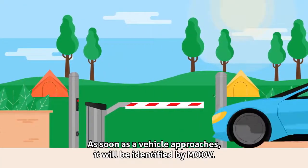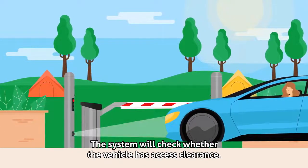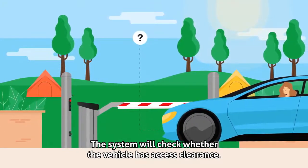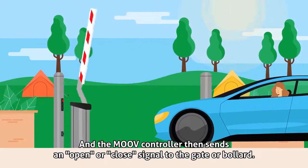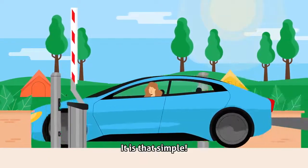As soon as a vehicle approaches, it will be identified by Move. The system will check whether the vehicle has access clearance, and the Move controller then sends an open or close signal to the gate or barrier. It is that simple.